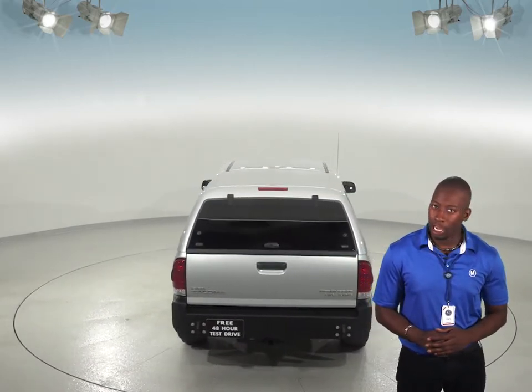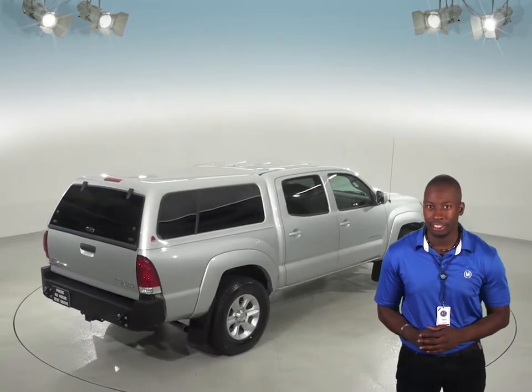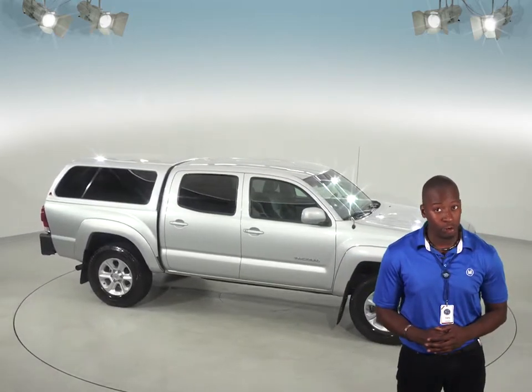We know that this is going to be a great reliable truck for you and we've even checked it out with our 172-point inspection. It has just about 93,000 miles on the odometer, so this Tacoma is going to be great for you — try it out with our free 48-hour test drive.